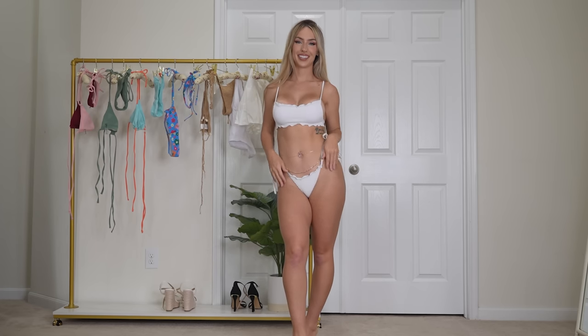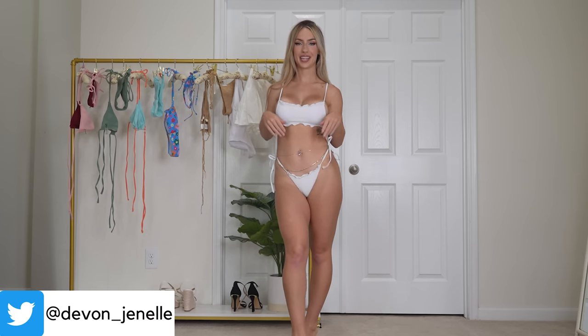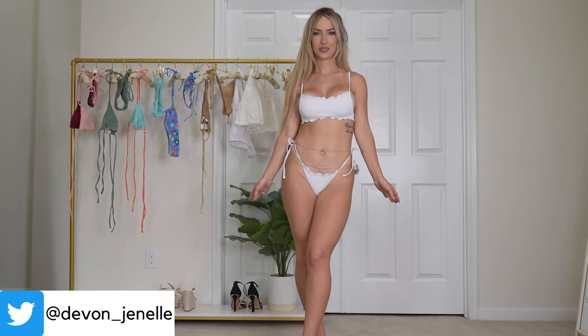Next up we have this super girly and frilly white bikini. I think it's so girly, so feminine, so adorable.